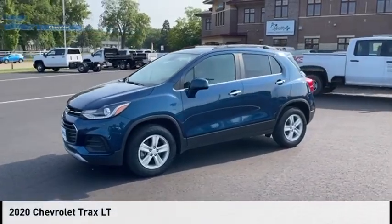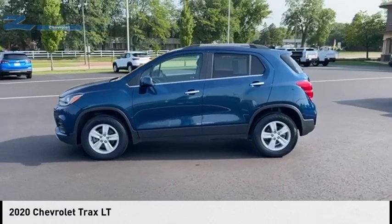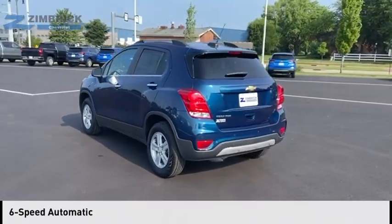We are pleased to show you the 2020 Chevrolet Trax. This vehicle is powered by an all-wheel drive, 4-cylinder, 1.4-liter engine and comes with a 6-speed automatic transmission.